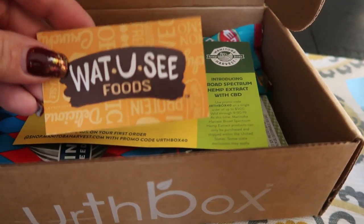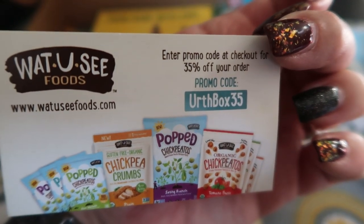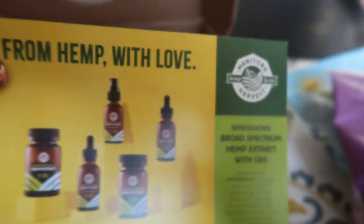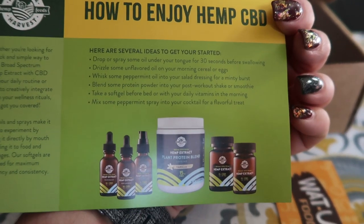We've got a couple of little cards. So this is for those chickpeedos — it's going to give you 35% off an order if you actually like those and want to order. And then also it looks like some hemp products that they're giving you information on.